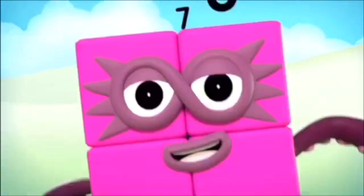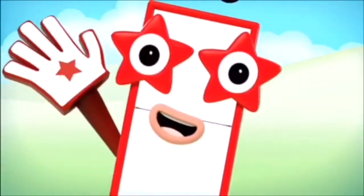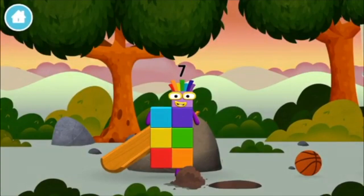One, two, three, four, five, six, seven, eight, nine, ten — you made a new number block!